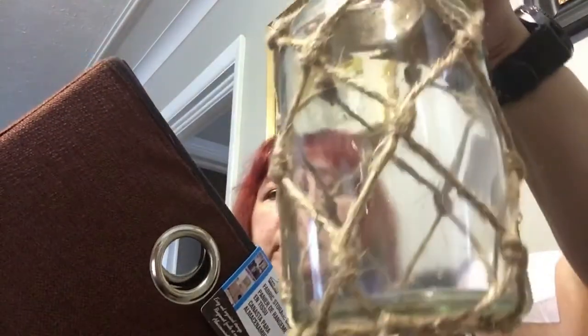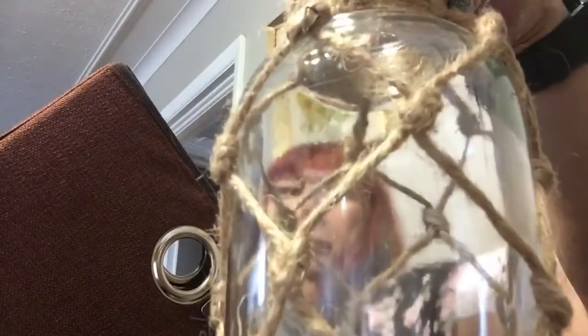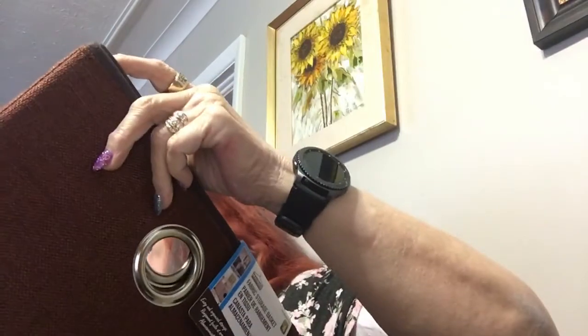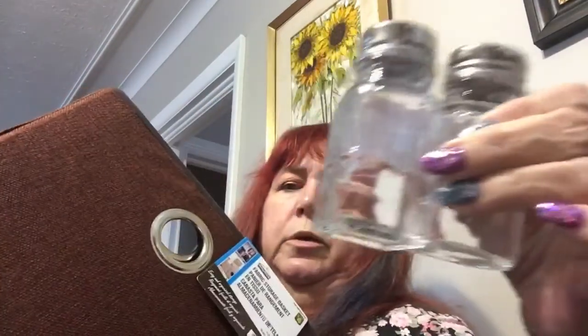I got one of these jars — I'm going to put some flowers in there that I'm using for something else, but I don't want to use that. I got some more salt and pepper shakers and I got a couple more bins for my basement.